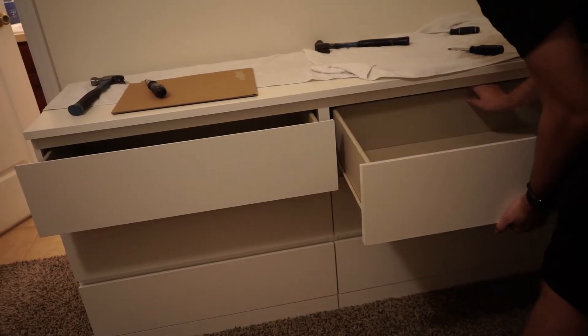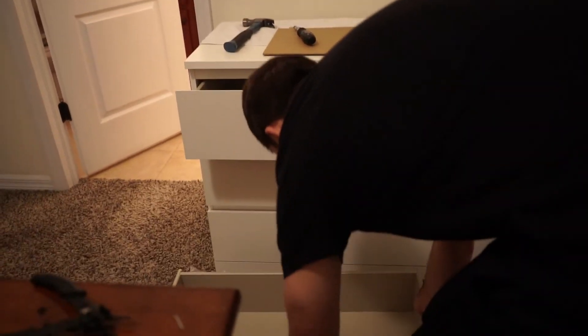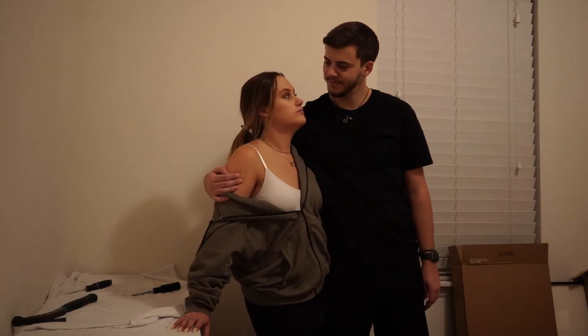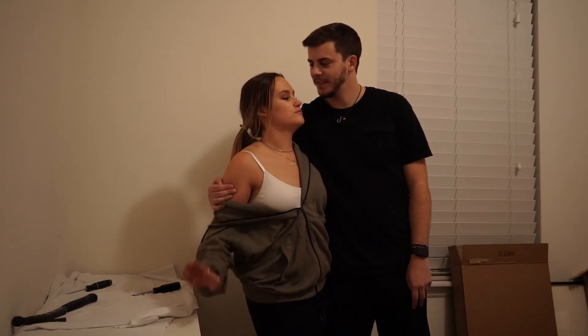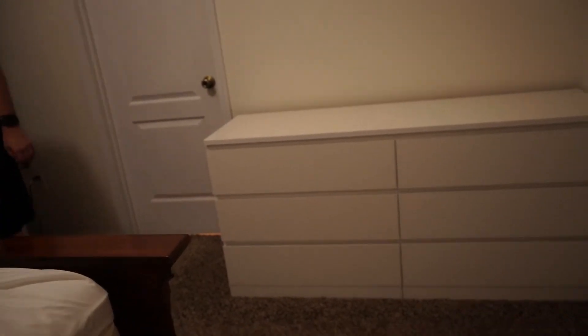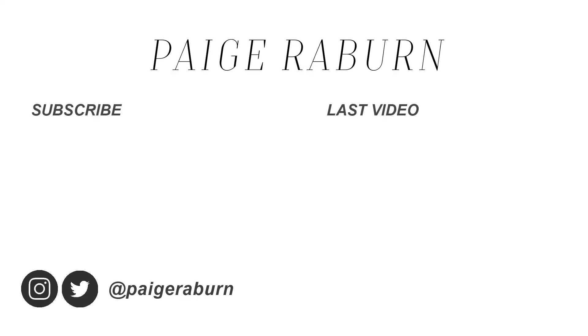Obviously it doesn't look as cute right now, but this is the process of putting it together. That was the end of our construction of the IKEA HEMNES dresser. That is all for this house update — I hope you all enjoyed, thanks for watching. We now have a dresser! I think it looks really good. We're probably gonna get the glass, then get a TV, then decorate. Final product — good job, good team. Bye!